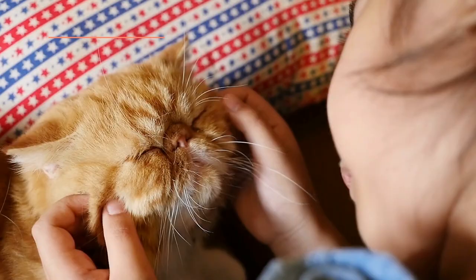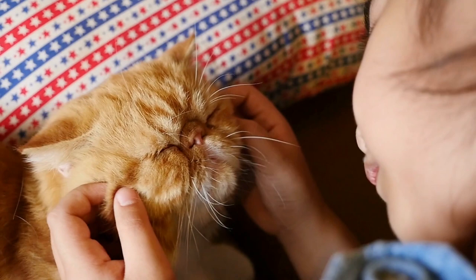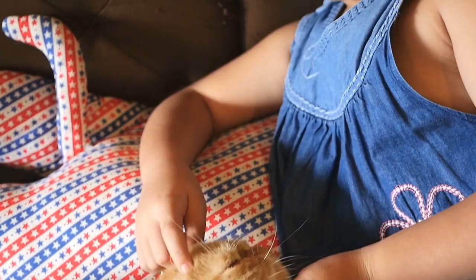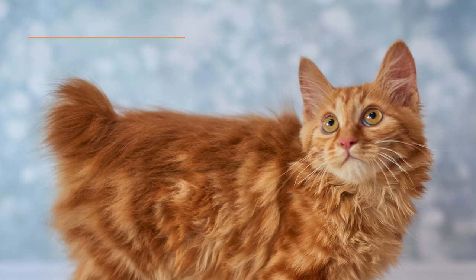Persian Cat: The Persian is one of the oldest cat breeds in the world. They originate from the Middle East and are characterised by their abundant coat of long hair. They can have almost any coat colour or pattern, including orange.